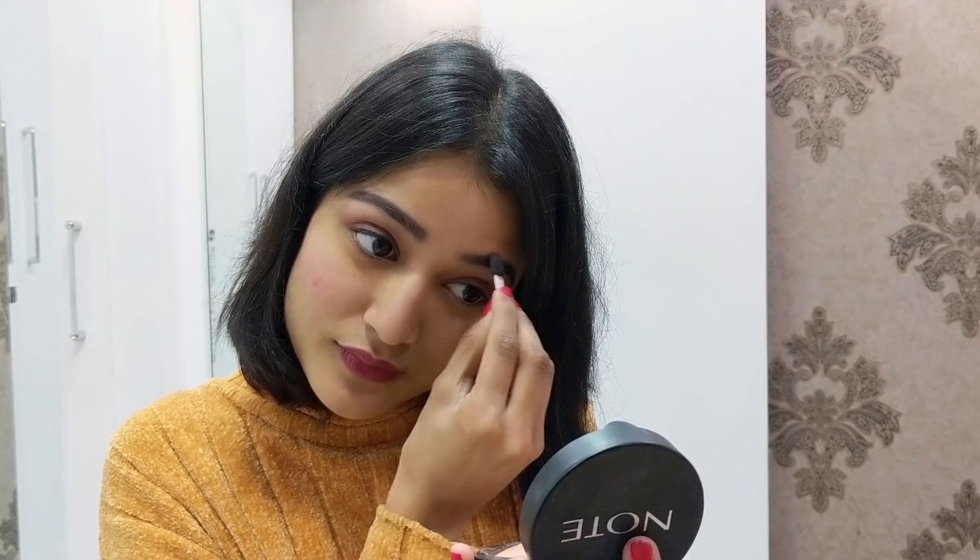This darker shade I use to define my eyebrows, and I also sometimes use it to define my lower lash line instead of kajal. You can also define your cheekbones or jawline with the darker brown shade. So you can do so many things with just one tiny product, which again saves time, money, and space.